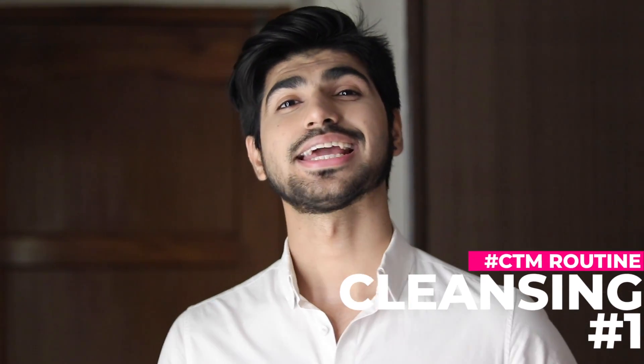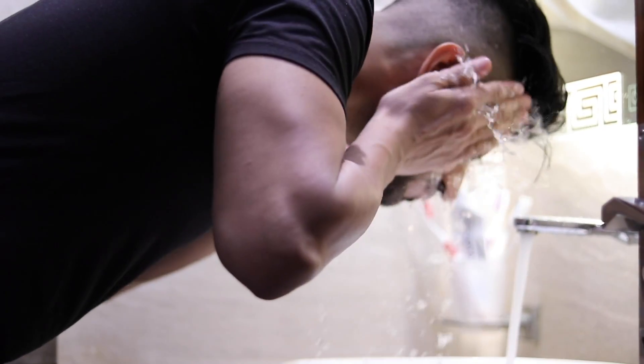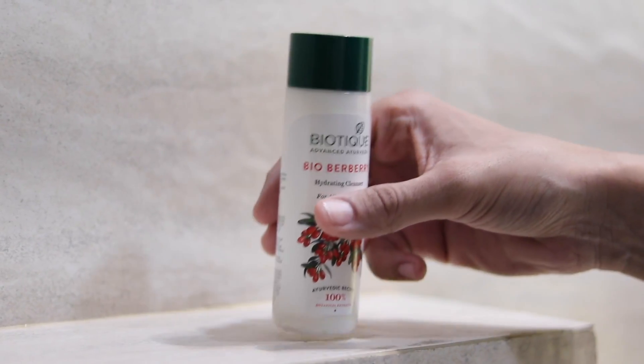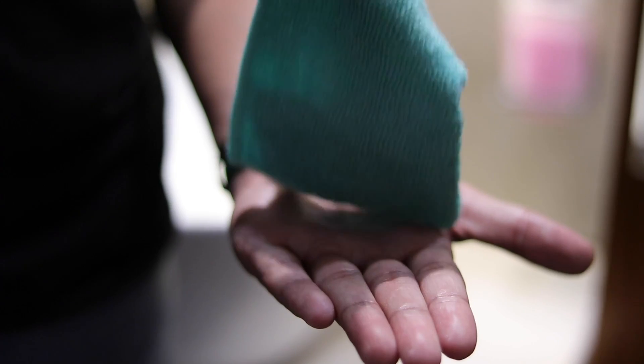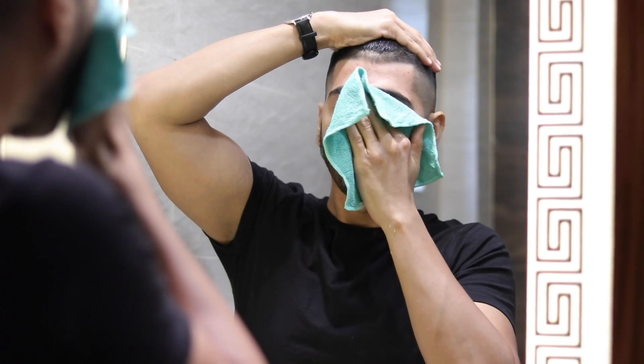Without wasting any more time, let's get started with point number one: Cleansing. The product I have used is the Biotique Hydrating Cleanser. First, wash your face with water and dry it with a towel. Then apply this cleanser on your face, massage it properly, and leave it for one minute. It will open the pores deeply and remove dirt and excess oil from the outer layer. Then take a soft cloth, wipe your face completely — and that's it for the cleansing part.